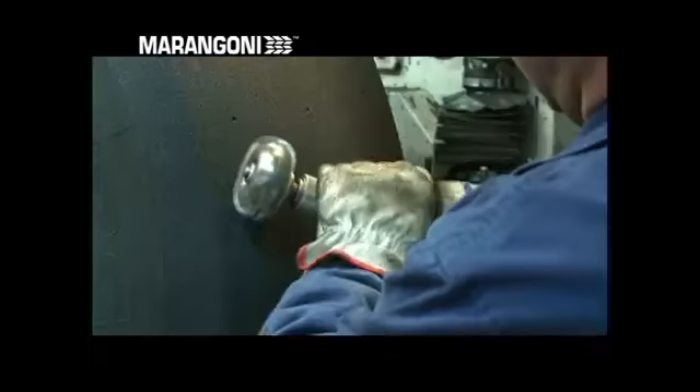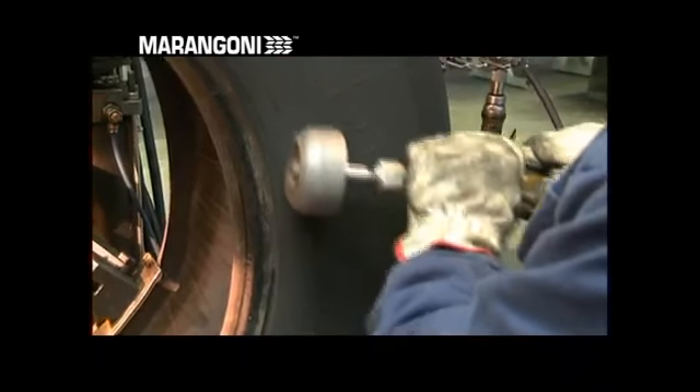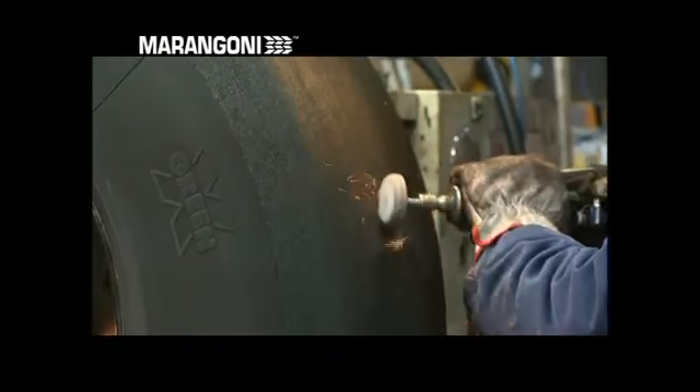The buffed casing then goes to the crater processing stage, during which it is inspected and any surface imperfections are repaired.